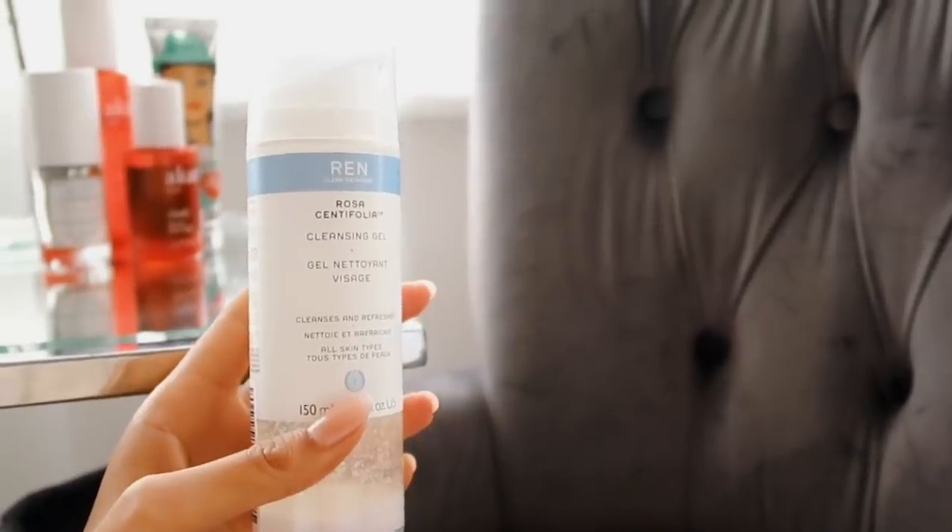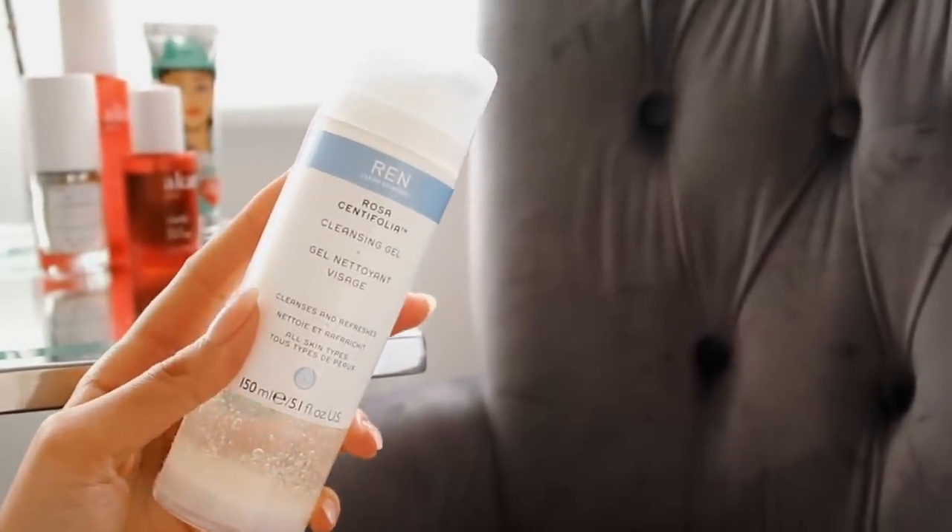I'm going to get straight into things — as always, everything will be linked down below. Starting off with cleanser, I use one by Wren. I can't actually remember the one I was using before, that I'd been using for months as my go-to. Then I stayed at my mom's house, forgot all my skincare, and ended up using her cleanser which was this Wren one. This is the cleanser I use in the morning — it's super basic, I just wash my face with it.